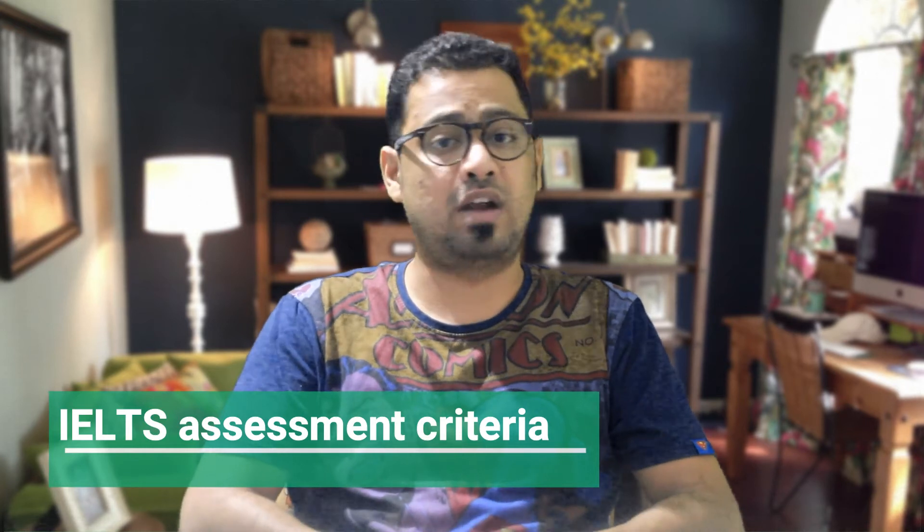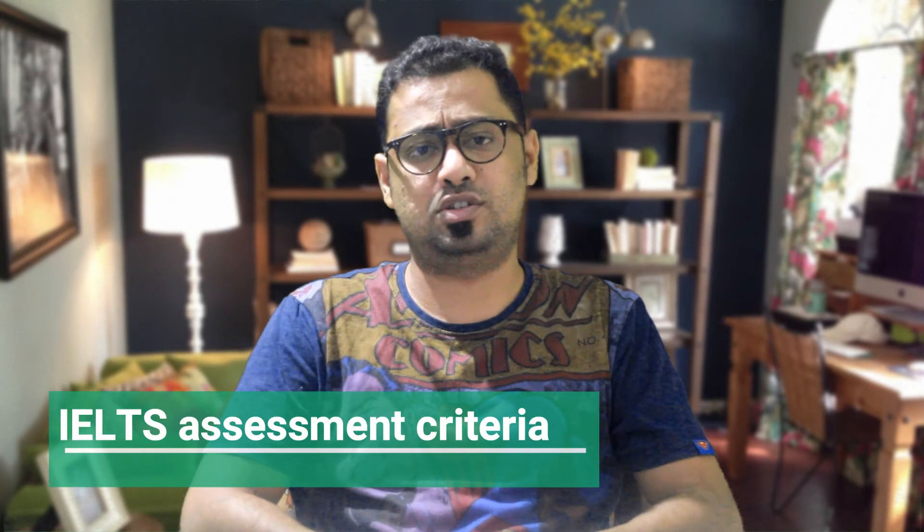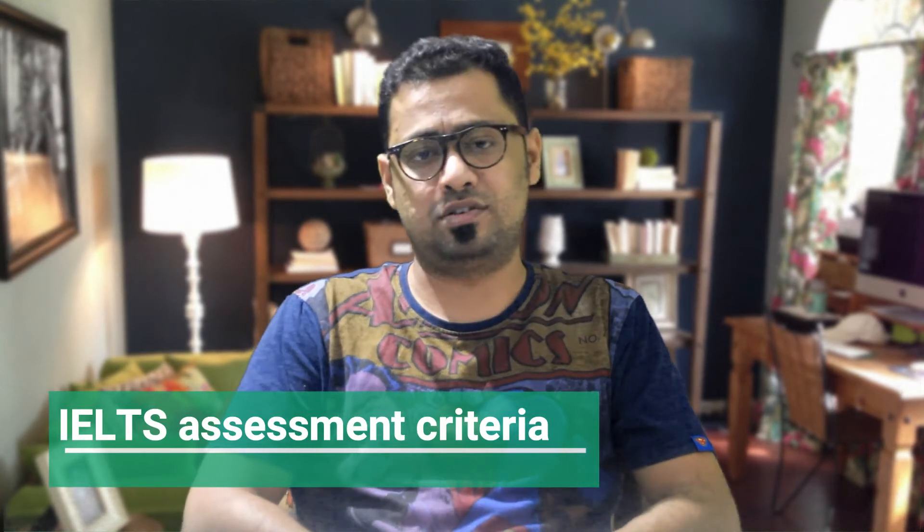The third one is grammar. You should be using a wide range of grammatical structures with only very rare errors.